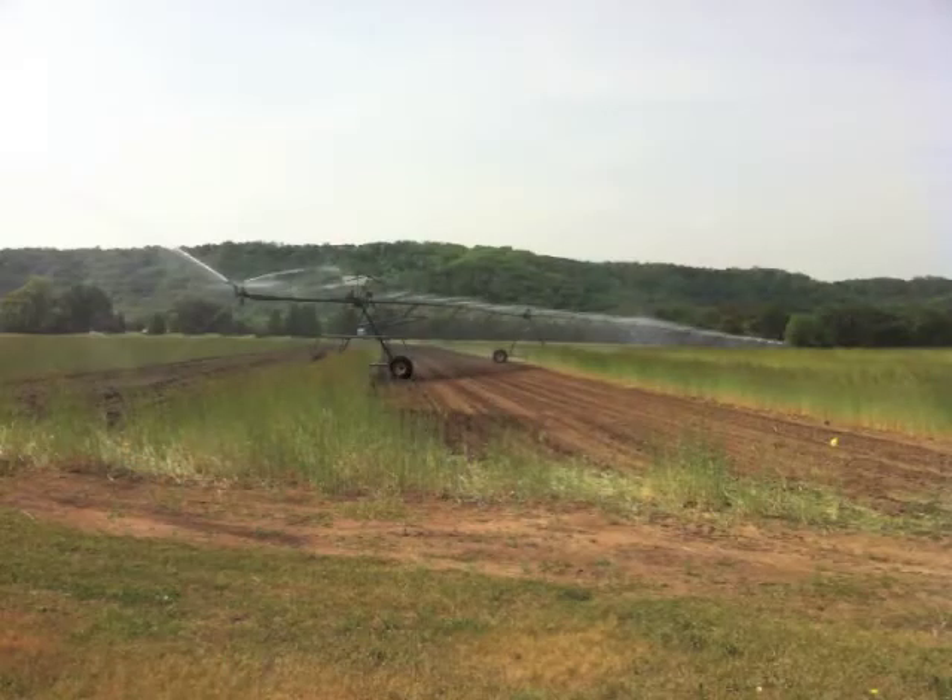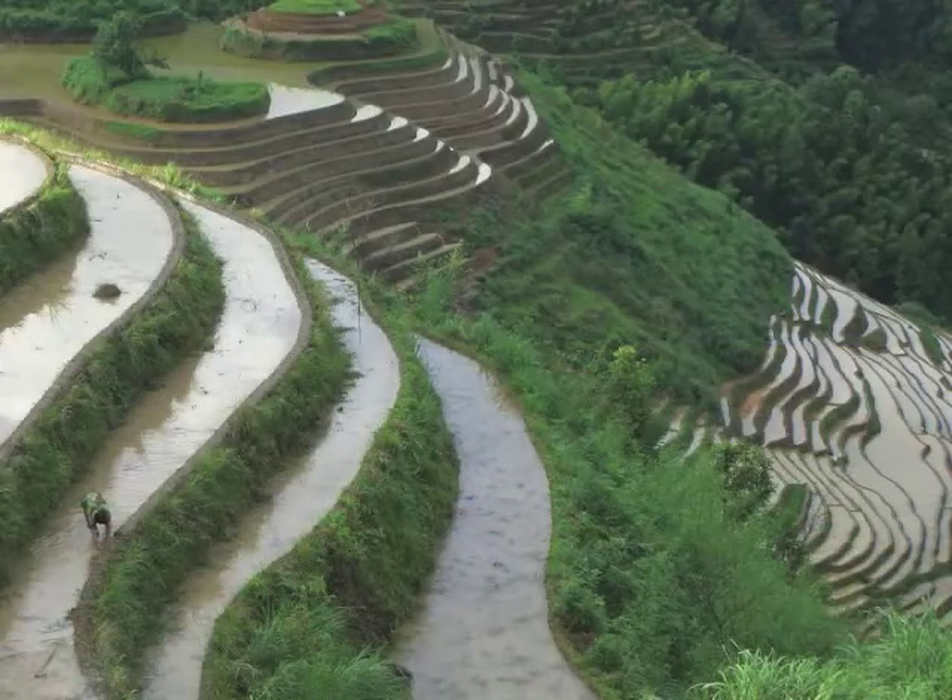Growing food uses up more water than any other human activity, so we have to think about water sustainability and food security together. Knowing how much water is used in agriculture is important, but understanding efficiency might be even more important. When we are using water, are we using it effectively?